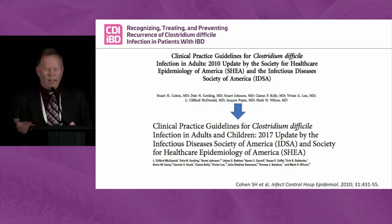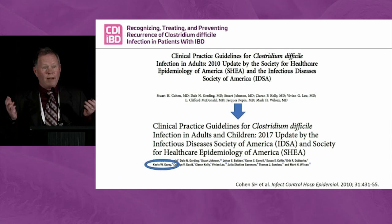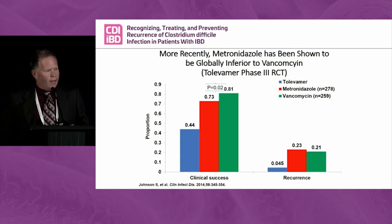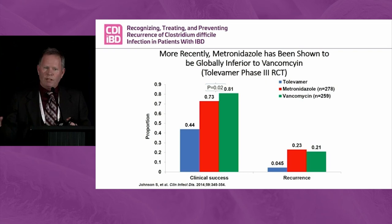The most important update for me personally on the guidelines was the inclusion of my name — that was important to me — but there was some other important stuff too. This may be the most important slide, and this was the most important deliberation in terms of changes to the guidelines. We've always known vancomycin was superior for severe disease, and metronidazole was sort of percolating along.